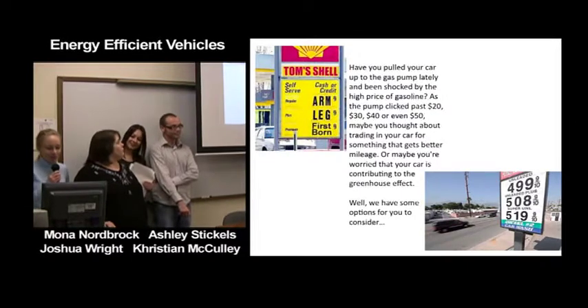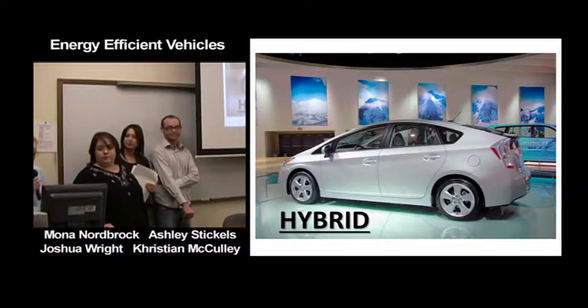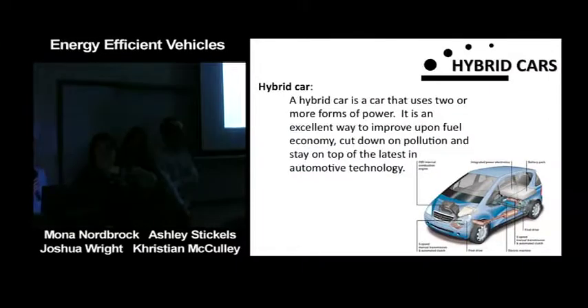Lucky for you, we have some options for you to consider. I'm going to discuss the hybrid. A hybrid car is a car that uses two or more forms of power. It is an excellent way to improve upon fuel economy, cut down on pollution, and stay on top of the latest automotive technology.